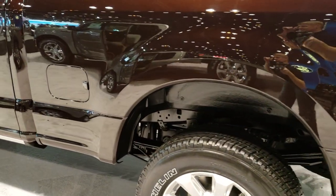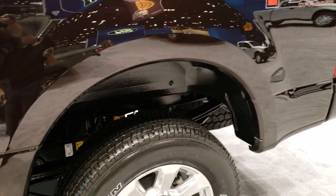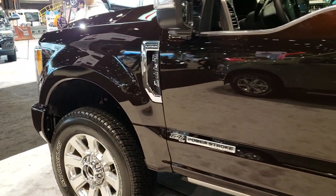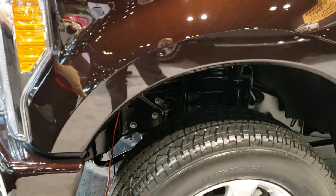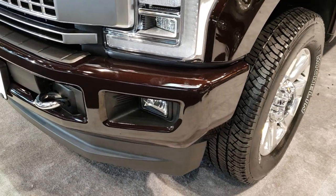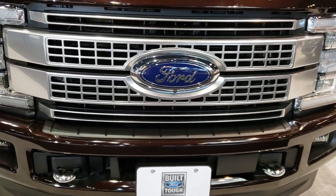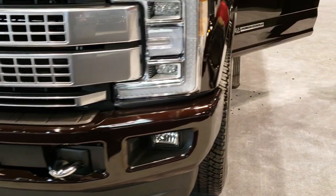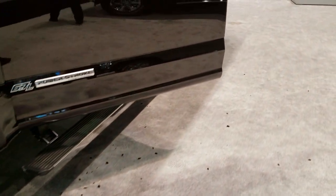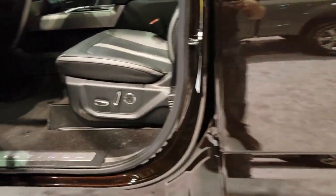This truck has the 6.7-liter Power Stroke diesel. You get the power scope mirrors — they power fold in and power telescope out for when you're towing trailers. Of course it comes with the driver's side door code entry and the intelligent access for the doors.